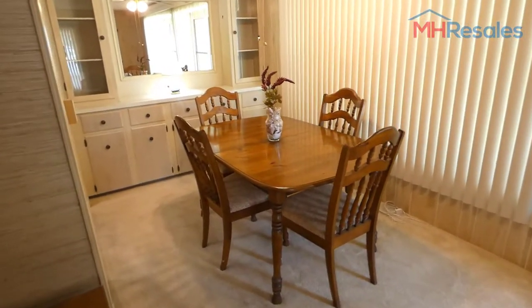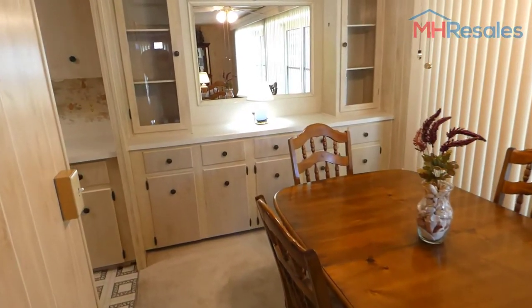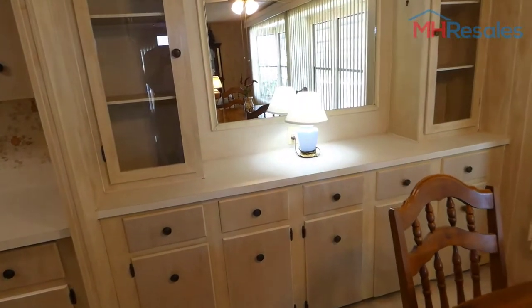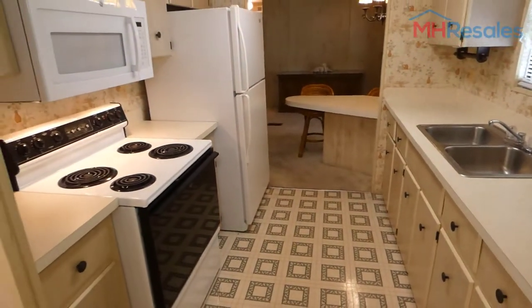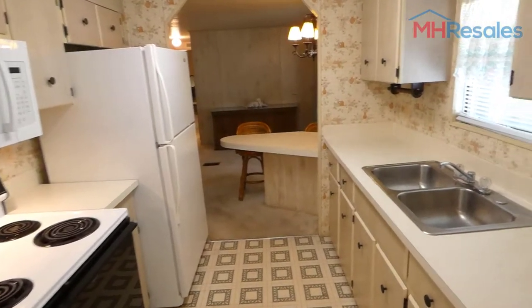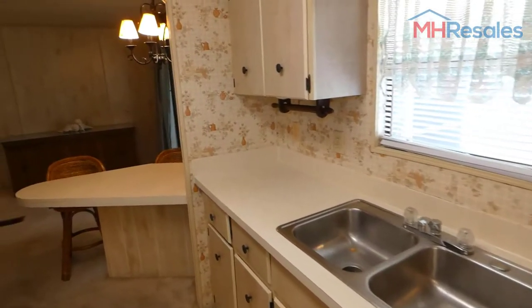Nice size dining area measuring 11 feet. Built-in storage and display area. A nice wide galley kitchen with microwave over the stove, plenty of counter space, double stainless sink, and a window over the sink.